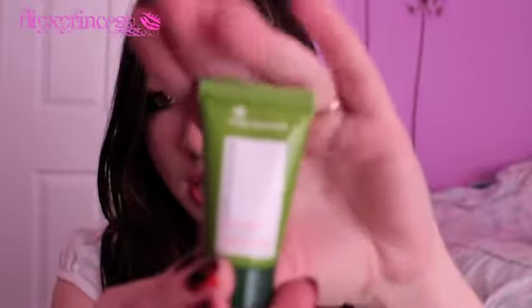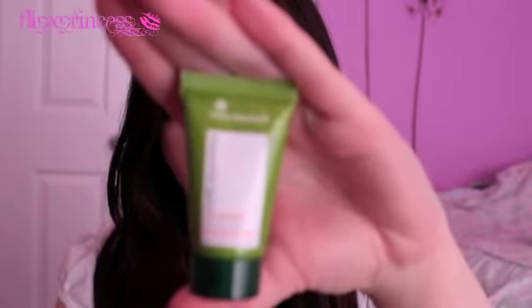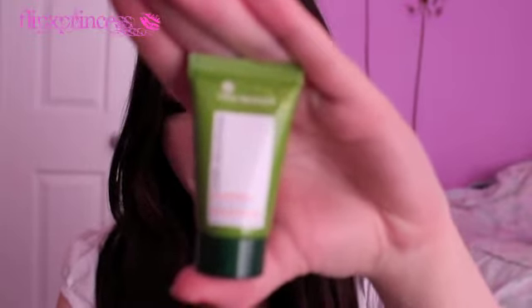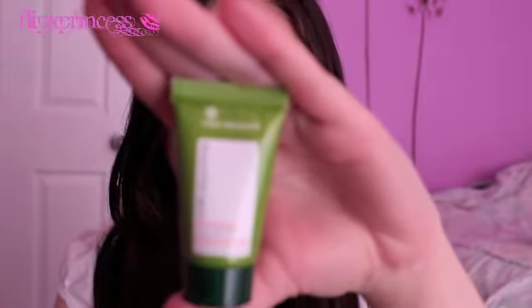The next thing is this Yves Rocher Cure Solutions Anti-Fatigue 24-Hour Moisturizer. It's an intensive moisturizer enriched with red vine polyphenols that combat signs of fatigue and aging. It smooths away fine lines and wrinkles and revitalizes the skin, revealing a more radiant complexion. It's a decent sample size — 15ml — while the full size is 50ml and retails for $52.